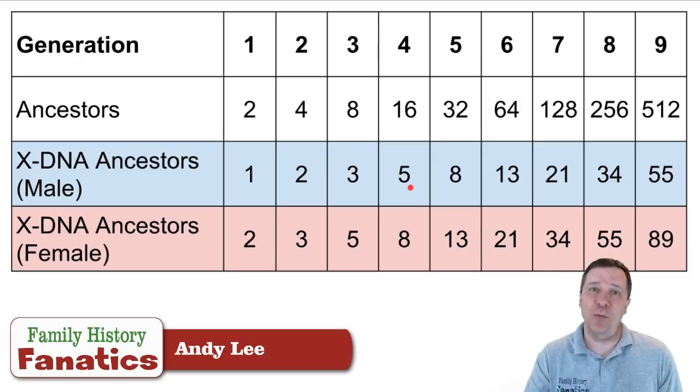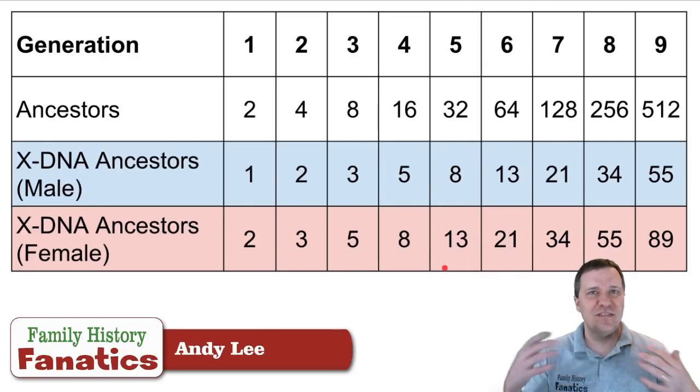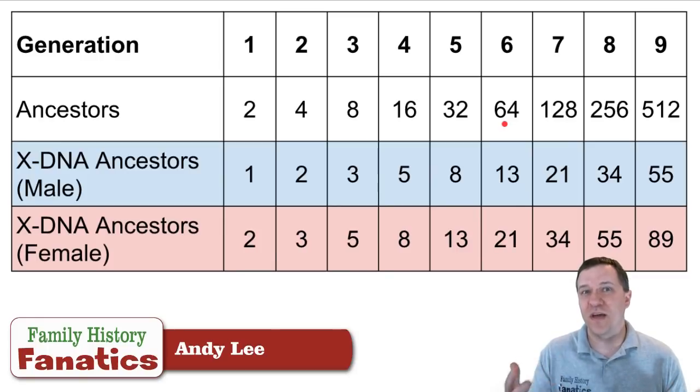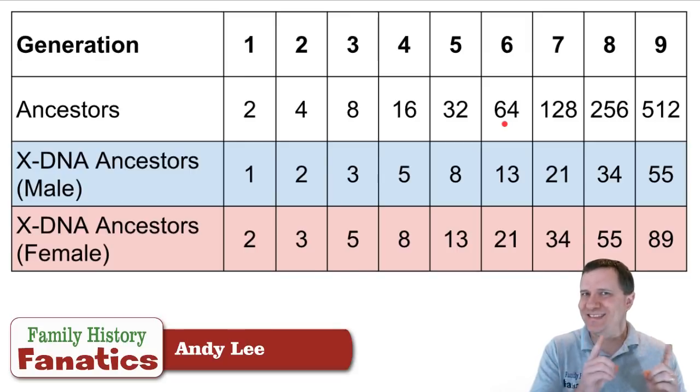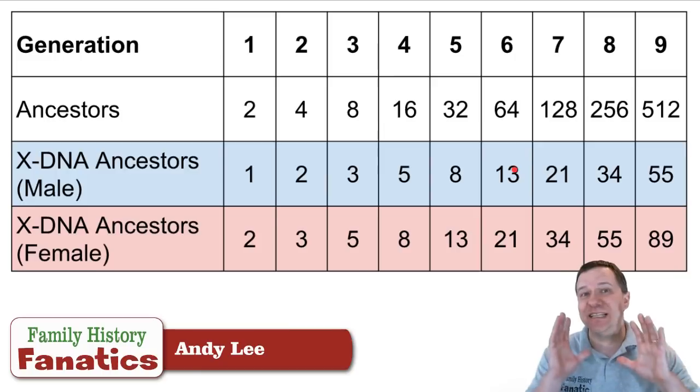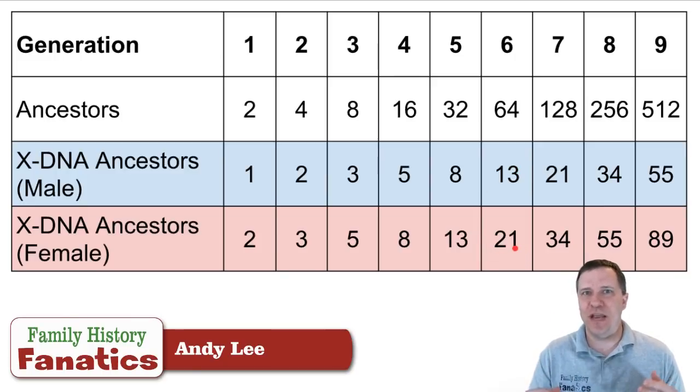It gets better the further back you go. Looking at six generations — about the extent of where autosomal DNA genealogical testing provides a good solid match — this would be your fourth great-grandparents, so fifth cousins, which is pretty distant. You have 64 fourth-great-grandparents that you'd normally have to sort through on autosomal DNA. But with an X-DNA match, if you're male you only have 13 — less than a quarter of the total — to look at. If you're female, only 21 — less than a third. So X-DNA is an excellent elimination tool.